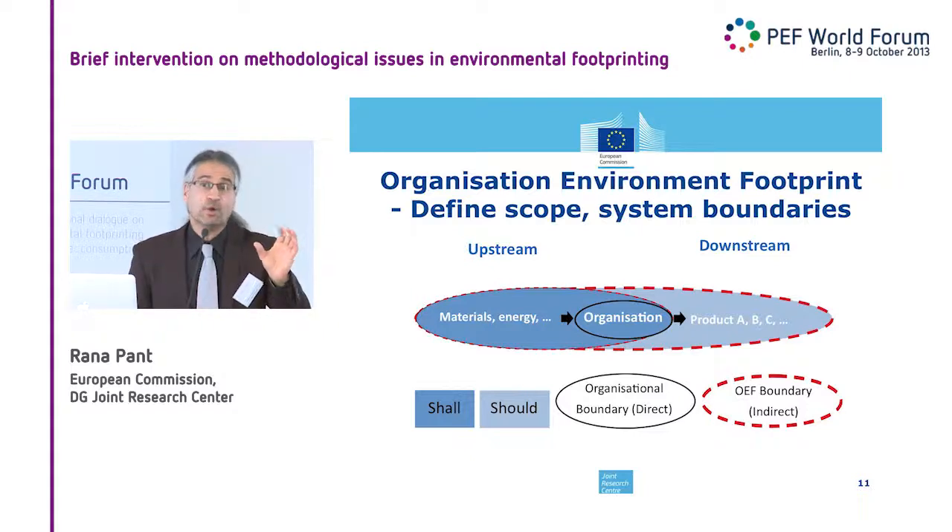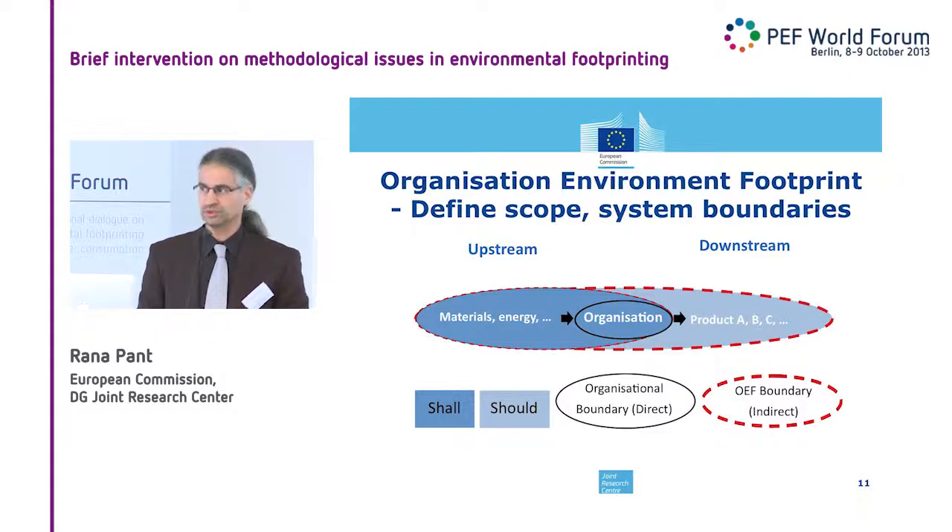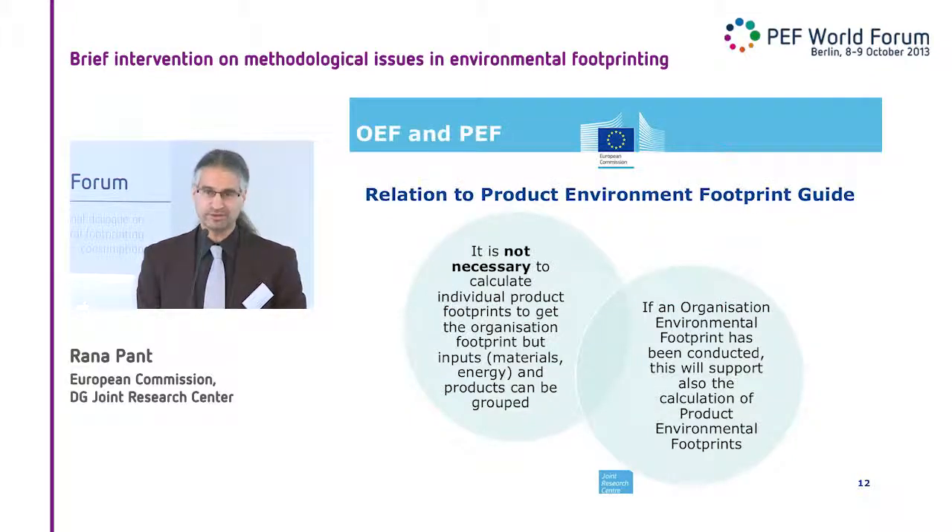Do you need all PEFs done before you can do an OEF? No, you don't. Within the product portfolio boundary for which you want to do an OEF, you can look at materials and energy and auxiliaries in bulk — you don't need to allocate that to a specific product. On the downstream side, if you have three products A, B, C that all go a similar way, you don't need to distinguish between them and can treat them in bulk. It only becomes important to correctly allocate things when some products in your portfolio are included in the OEF scope and others are not. But you do not need a single PEF ready for doing an OEF.